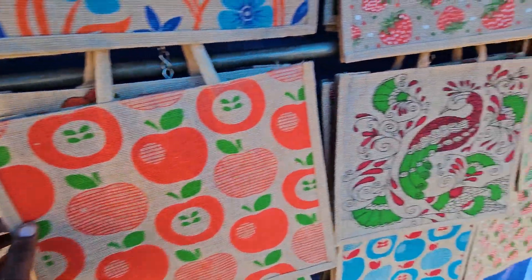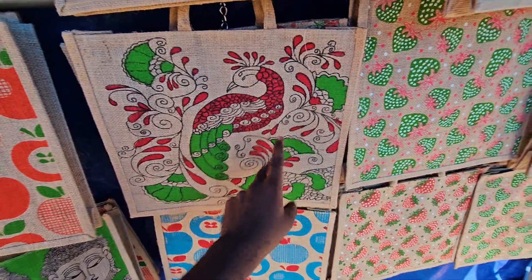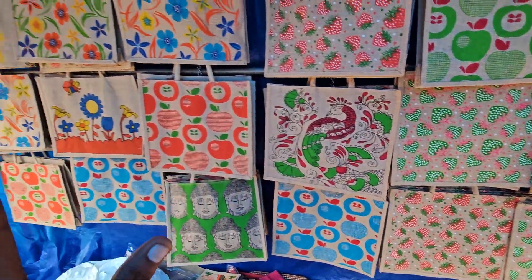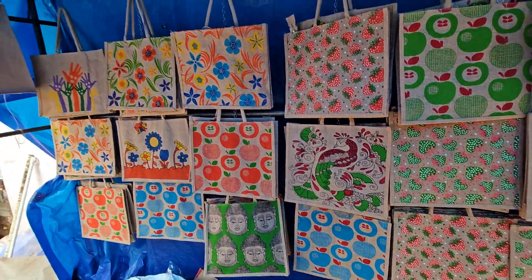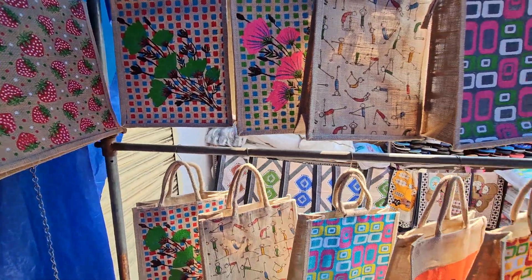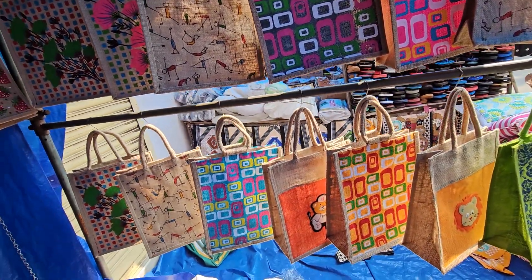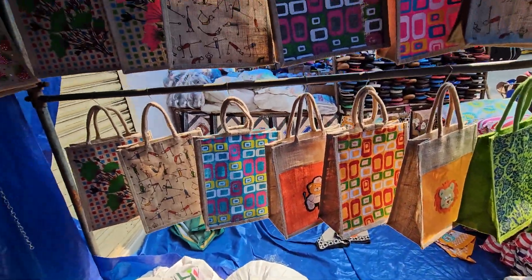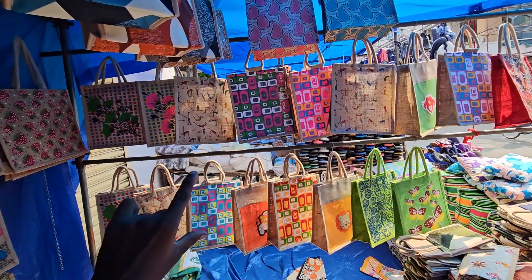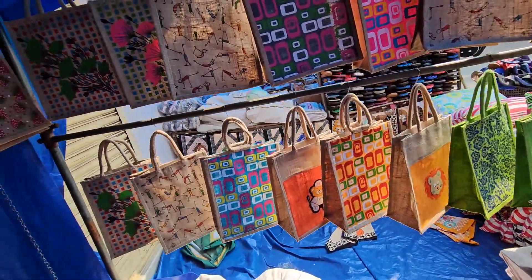Stalks, small size. Paratype pattern — strawberry, apple. In the collection — stalks, Sunday market shop. Stalks, small size.